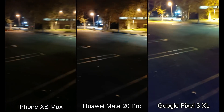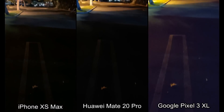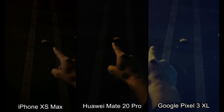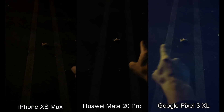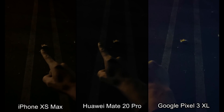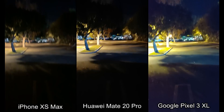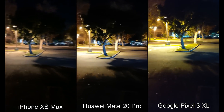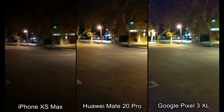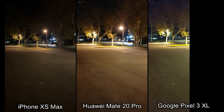Let me show you what the pavement looks like — going directly down, you can see that little leaf right there on each phone. Alright, there you guys go. Let me go ahead and include all those photos. Guys, let me know what phone you think performs the best overall. Thanks for watching and I will see you in the next one.